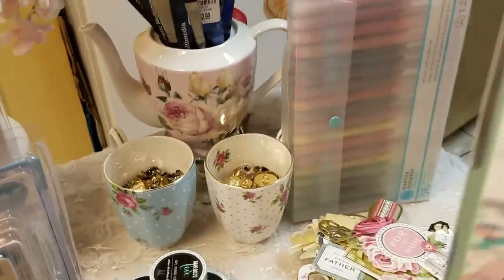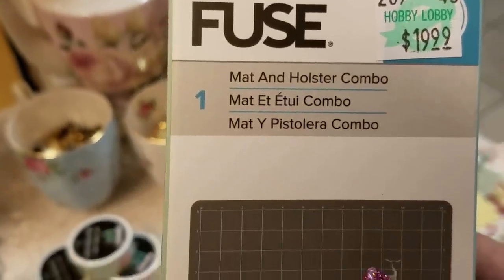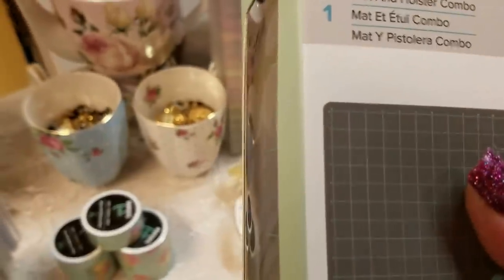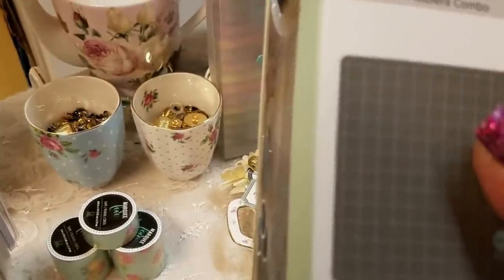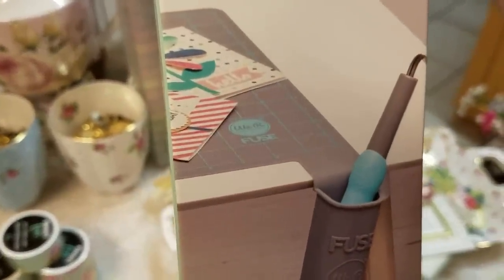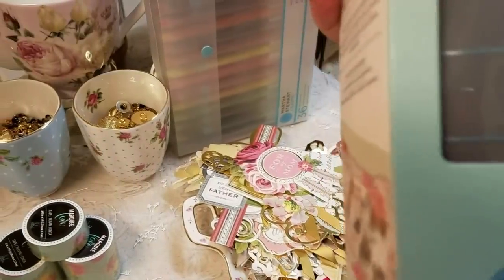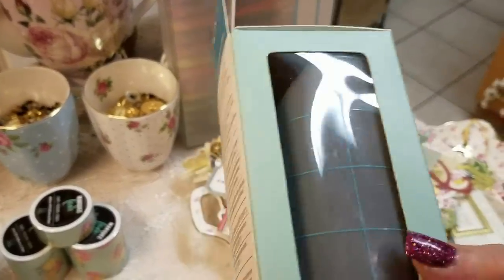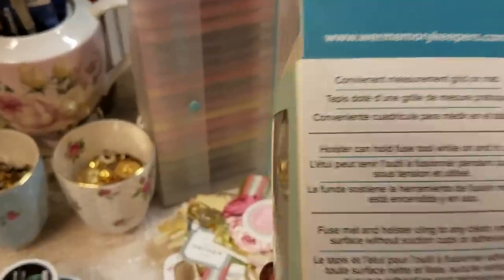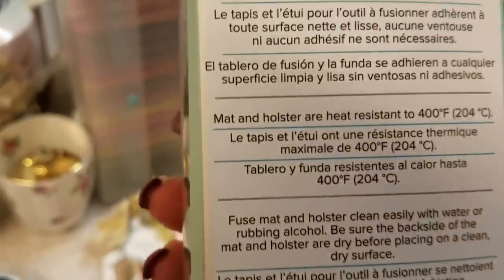The next thing I got was from Hobby Lobby — I went ahead and purchased the fuse mat for the Memory Keeper's hot tool, so it doesn't burn through your mat, and then you can store your hot tool in there. It was $19.99 and I had a 40% off coupon. You can fuse shaker cards and all kinds of things with this little tool. I already had the tool, so I went ahead and got just this.